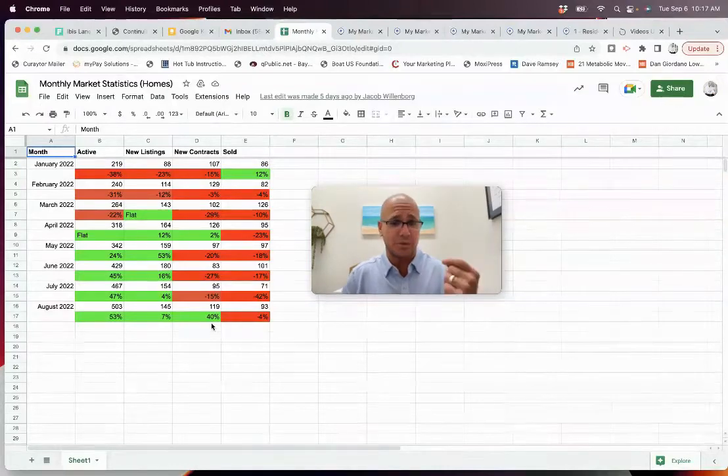But here's the big number to pay attention to — the number of new contracts written. January had 15% fewer contracts, 3% fewer in February, 29% fewer in March, 2% up in April, then down 20%, down 27%, down 15% throughout the summer. Look at August: 40% more new contracts written on homes than we saw in the previous year. And last year was a really healthy sales market. Buyers purchased 40% more homes in Panama City Beach than they did this time last year.